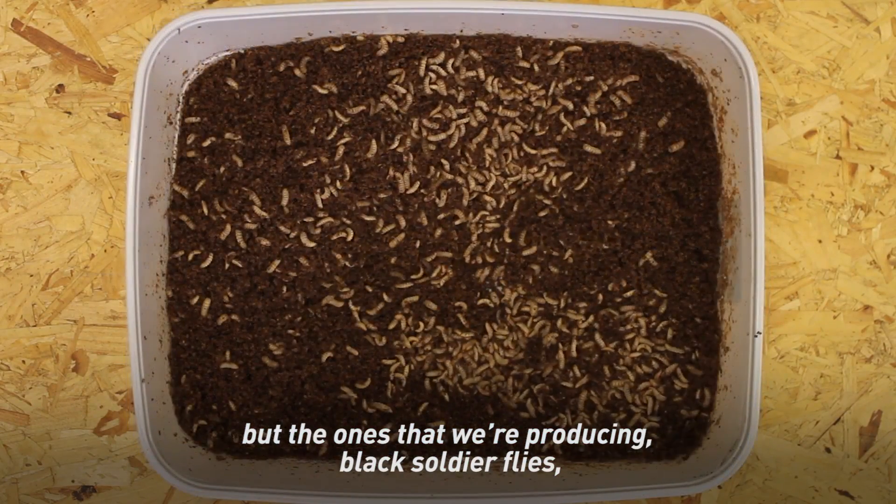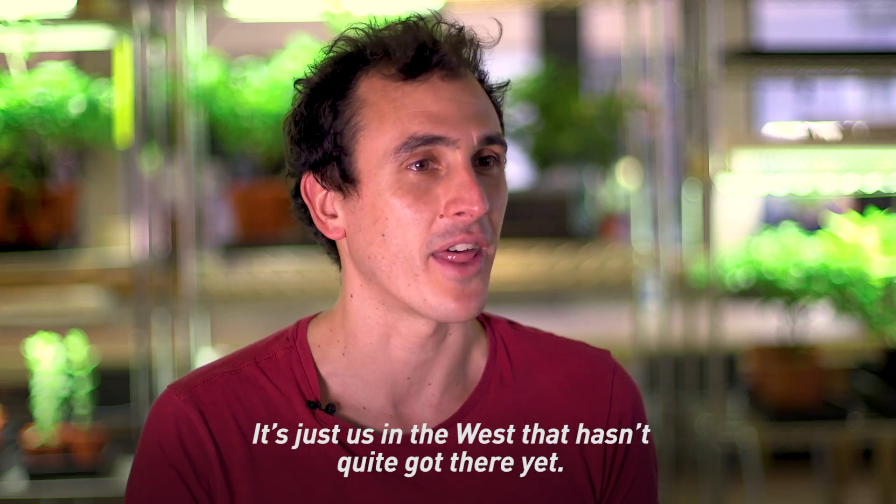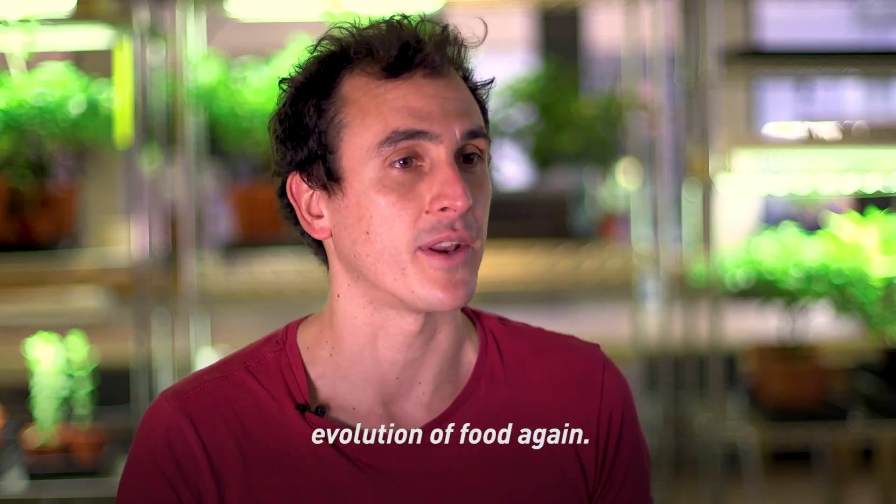Insects themselves have multiple different flavors, but the ones we produce — black soldier flies — have a very nutty, peanutty taste. It's just us in the west that hasn't quite got there yet. We will — it's coming — and we want to be at the front of this evolution of food.